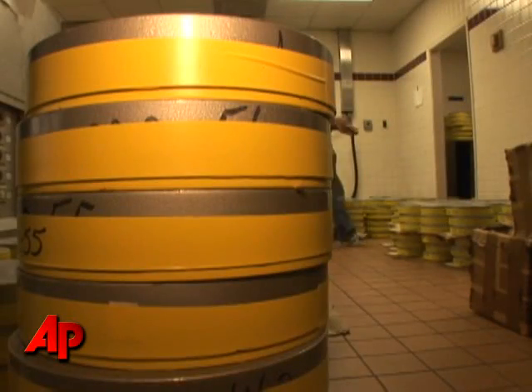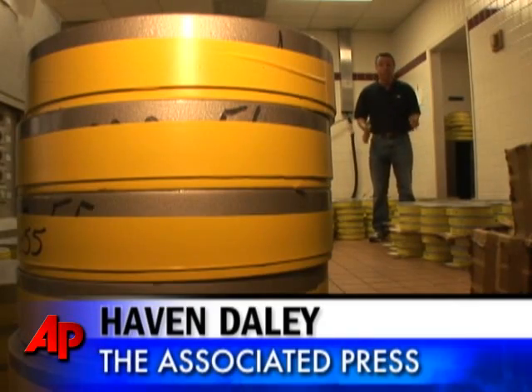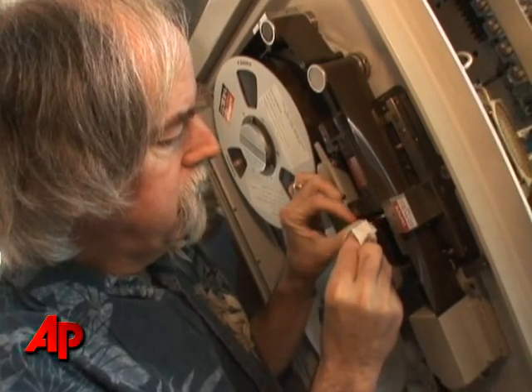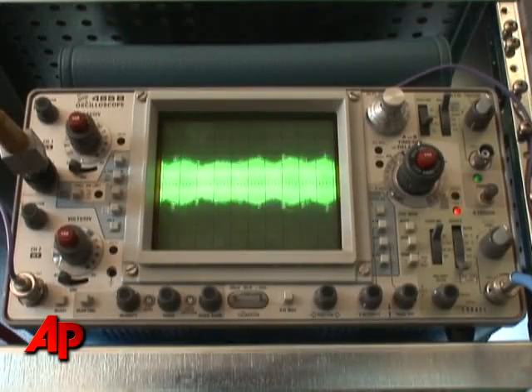There are more than 1,500 video reels here from the 1960s, all being preserved in protective canisters. On those tapes, mankind's first close-up images of the lunar landscape, rescued from four decades of dusty storage inside NASA.